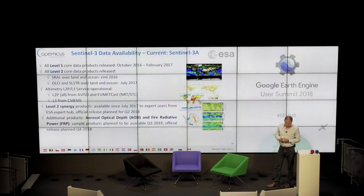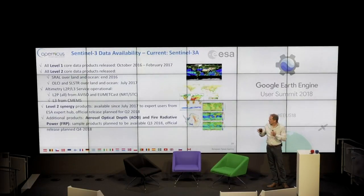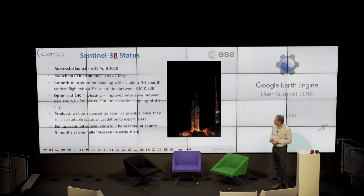We are developing a Level 2 synergy product, which will be a co-registration of imagery from both OLCI and SLSTR. There are also additional products — aerosol optical depth and fire radiative power — which are going to be offered by the end of the year. The second satellite of Sentinel-3, the 3B, was recently launched. We are currently in the commissioning phase and plan to have the full operational capacity of the two-satellite constellation early next year.